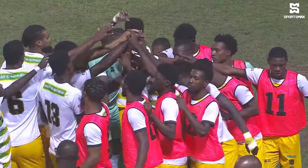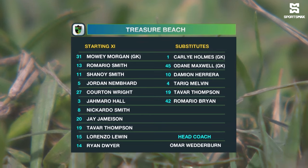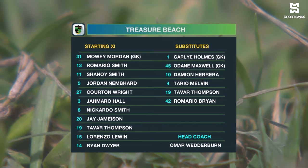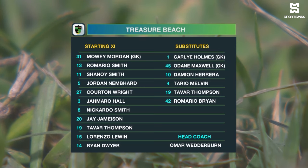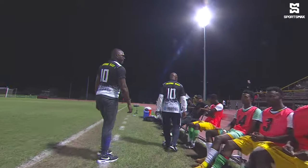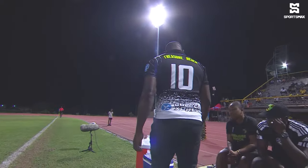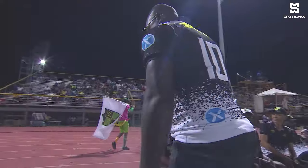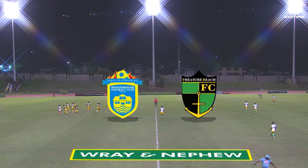Let's see what Treasure Beach have to offer. Carlisle Holmes makes his first start this season. They have a back four of Nikardo Smith, Jordan Nemard, Romario Thompson and Ryan Dwyer. In the middle of the park: Jay Jameson, Romario Smith and Corton Wright. Up front: Lorenzo Lewin, Jamara Hole and Shanoi Smith. Moe Morgan usually the starter for Treasure Beach, but Holmes is now between the sticks for the team from St. Elizabeth.